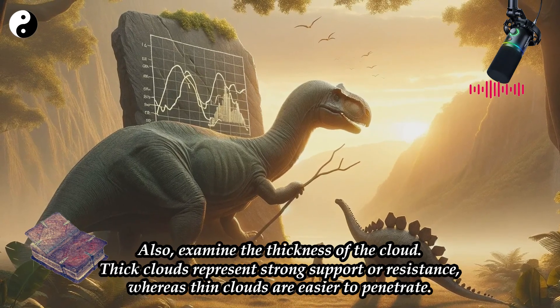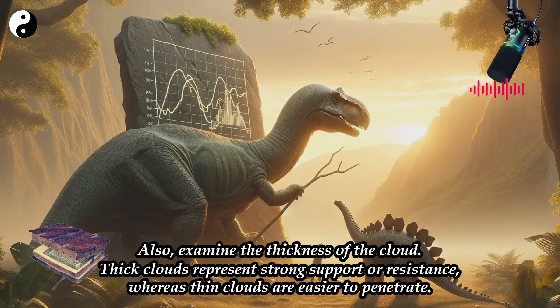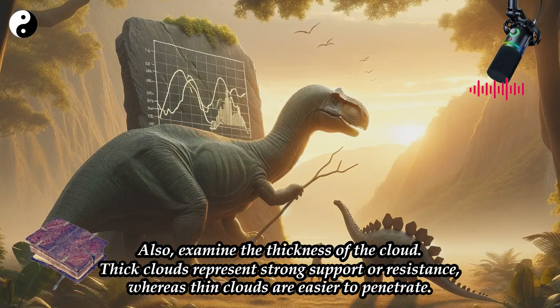Also, examine the thickness of the cloud. Thick clouds represent strong support or resistance, whereas thin clouds are easier to penetrate.